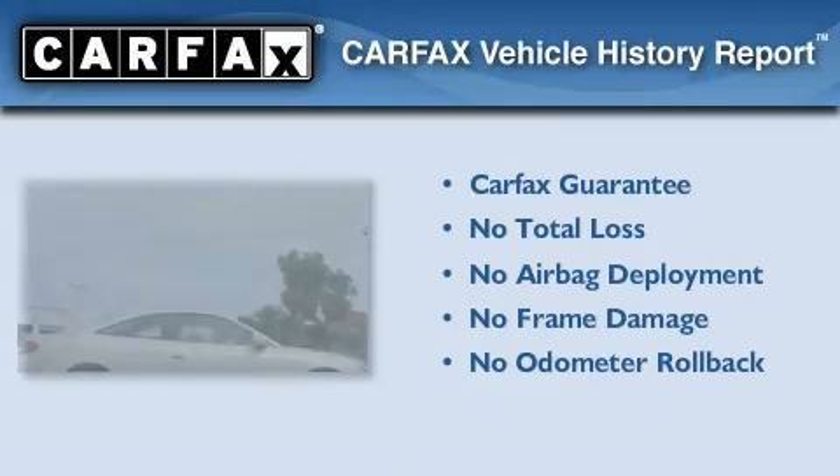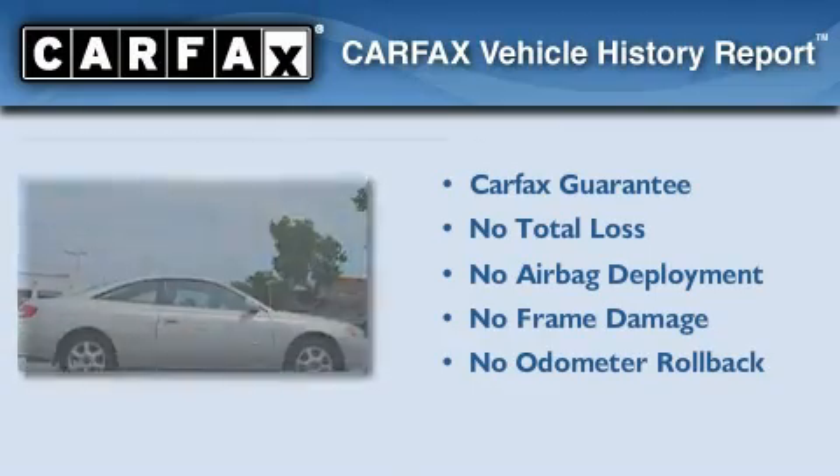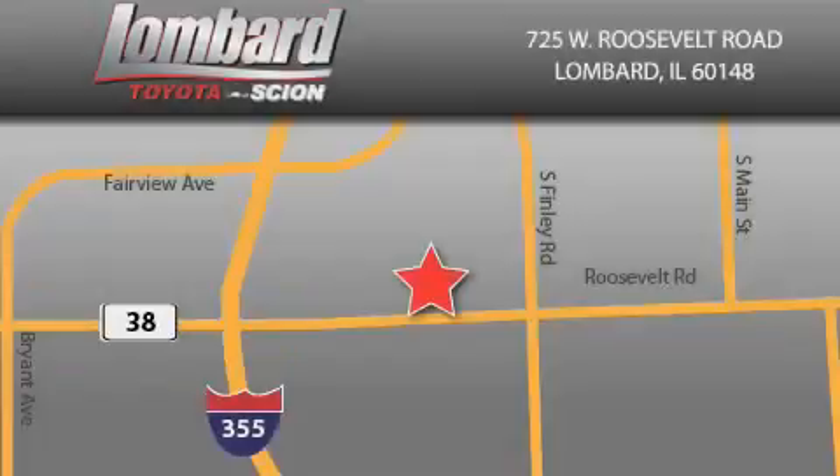Not to mention that this Toyota qualifies for the Carfax buyback guarantee. Stop by today and test drive this vehicle for yourself. Saving feels good every day at Lombard Toyota on Roosevelt Road, just 5 blocks east of I-355 and at LombardToyota.com.